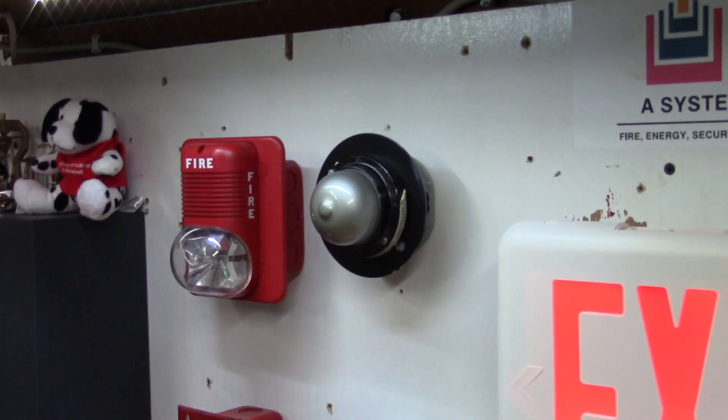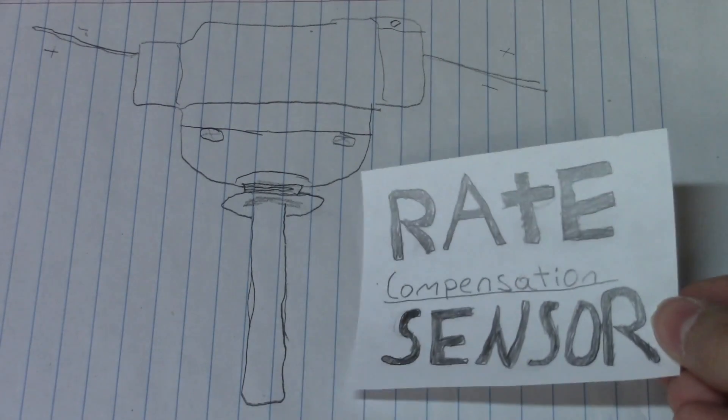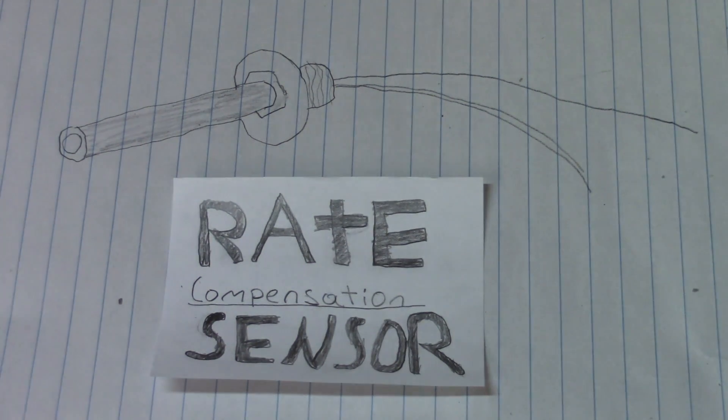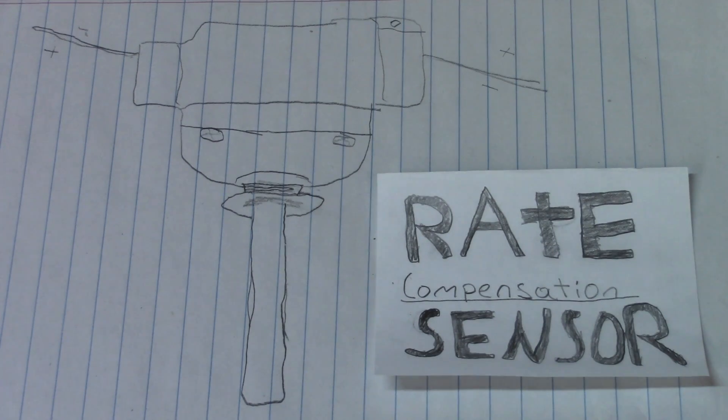Now that you've learned about the most common types of heat detectors, let's take a look at some of the other less common ones. There's the rate compensation heat detector. This detector is very similar to the fixed temperature heat detector, but the big difference is the rate compensation detector senses for the air around it to rise above a specific temperature, whereas the fixed temperature heat detector senses for the detector itself to reach a specific temperature before going into alarm. This also gives rate compensation detectors very little thermal lag.